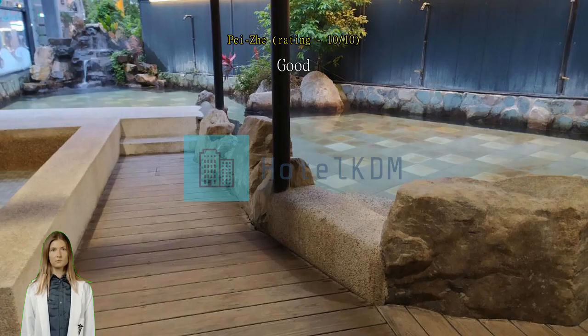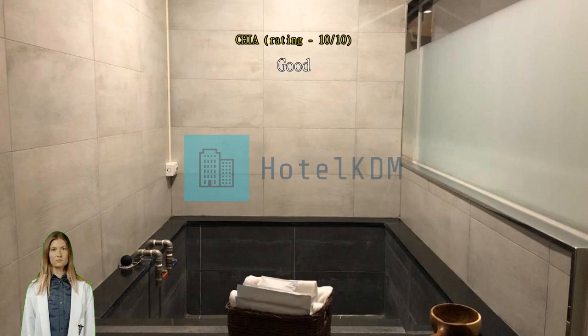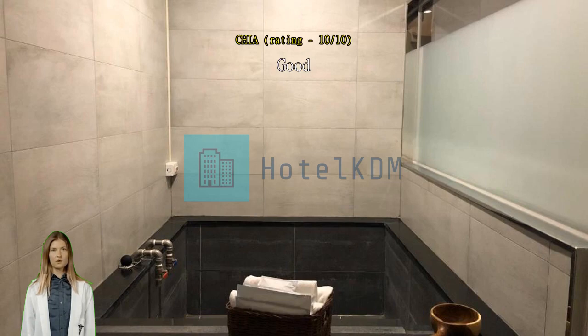Relaxing stay. We had a hot spring tub in the room which the kids enjoyed. The room was very spacious. The public hot spring was fun too. The hot spring park was within walking distance. A great place to stay.